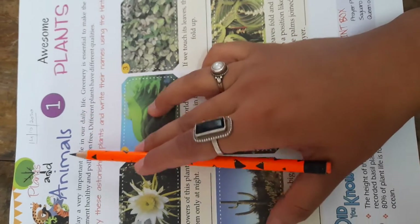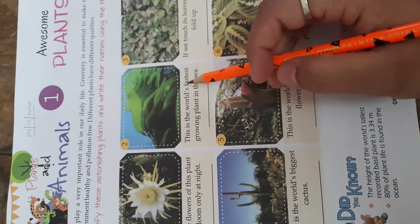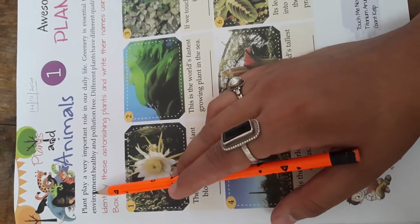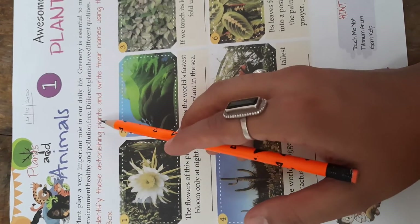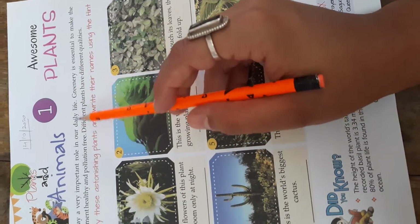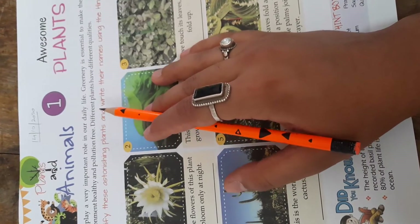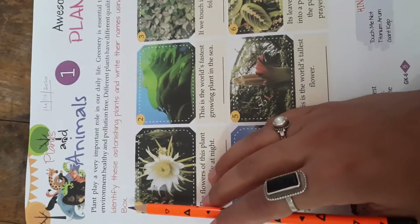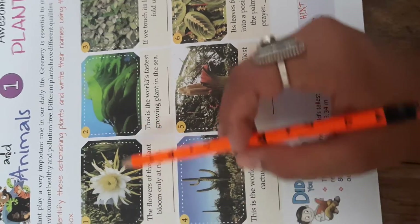Chapter number 1: Plants and Animals. These are some plants we are going to learn about. Plants play a very important role in our daily life. Greenery is essential to make the environment healthy and pollution free. Different plants have different qualities, as there are different parts in the world. Identify these astonishing plants and write their names using the hint box. With the help of the hint box, we are going to write the answers on page number 5.